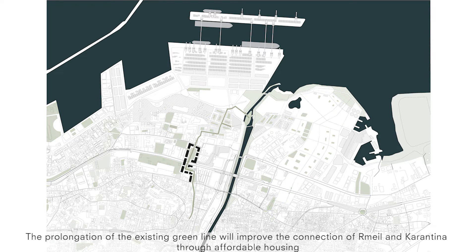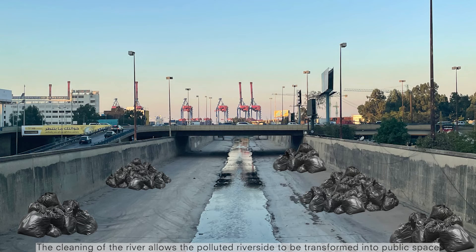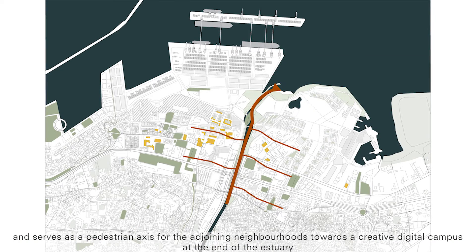The prolongation of the existing green line will improve the connection of Romay and Carantina through affordable housing. The cleaning of the river allows the polluted riverside to be transformed into public space and serves as a pedestrian access for the adjoining neighbourhoods towards a creative digital campus at the end of the estuary.